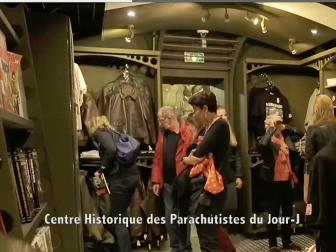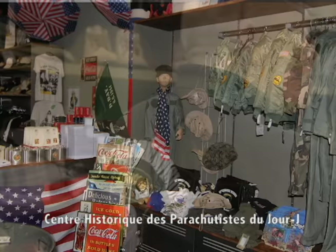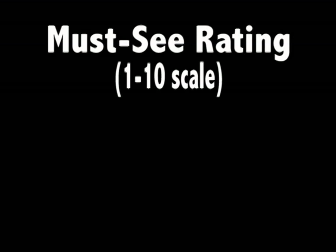Another thing I ought to warn you about — the gift shop is amazing. With a large selection of military paraphernalia, including authentic and reproduction uniforms, posters, and airborne souvenirs, it alone is worth the trip. On a scale of 1 to 10, I'm giving this an 8.5.